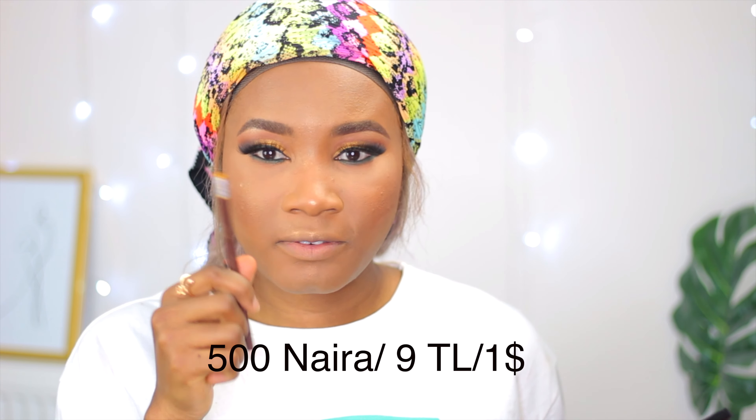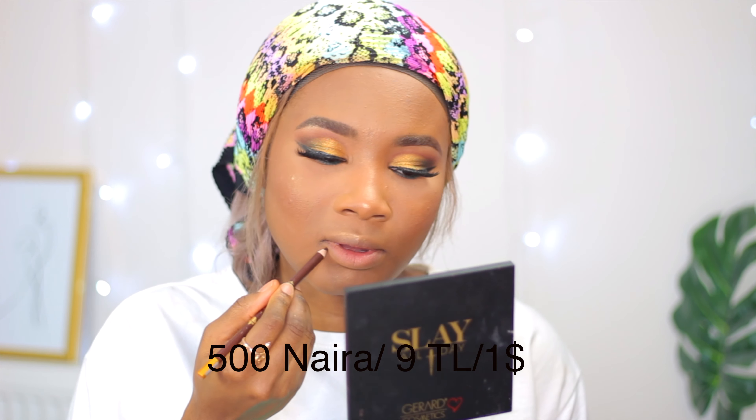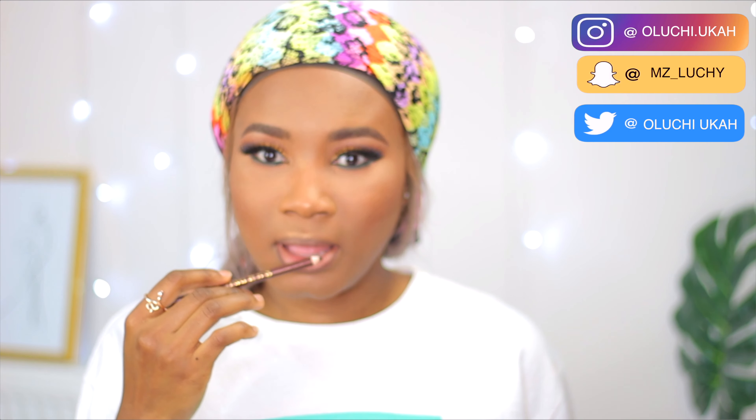For my lips today, I'm going to do a nude look. First, I start with this brow pencil — you can also get a lip liner. Lip liners are cheap, but I don't use them much because I don't do a lot of different shades. And even when I do, I'll still need just a brown lip liner.